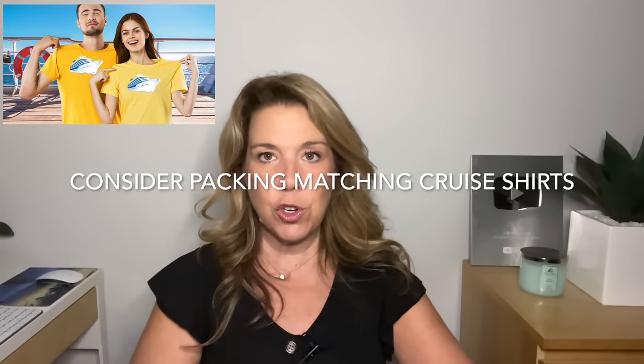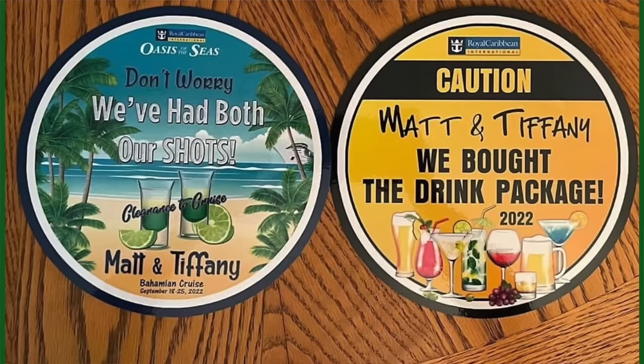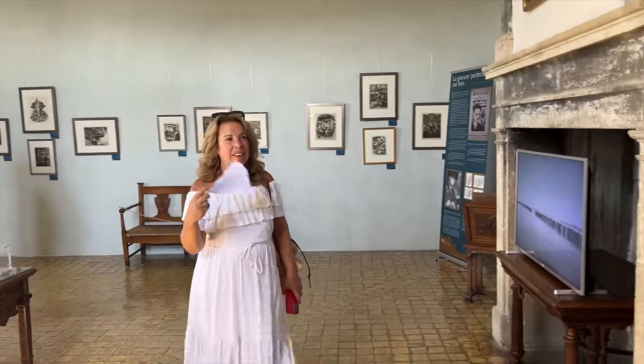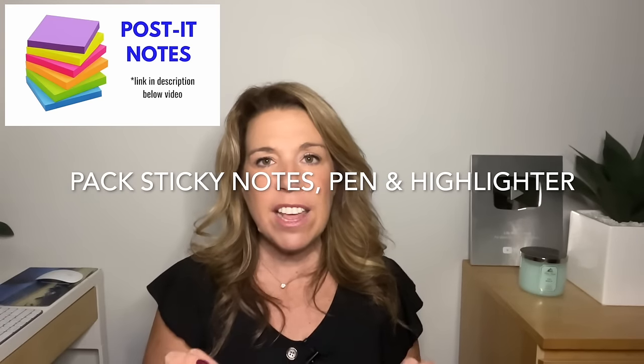Consider packing matching cruise shirts — it's really fun on embarkation day, for a group cruise, or to surprise someone. Also consider packing door decorations: a couple of magnets, stickers, or seasonal dollar store decorations. Pack a small personal fan — practically a necessity for Caribbean cruises. Consider bringing portable hangers that fold up to next to nothing. And pack sticky notes, pens, and a highlighter — little things that make a difference.